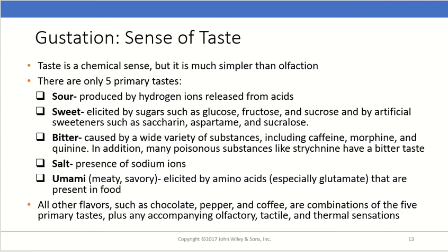Salt taste is due to the presence of sodium ions. Then there's umami — a meaty or savory flavor elicited by amino acids, especially glutamate, present in food. If you've been to a restaurant that adds MSG to your food, it really enhances that meaty, savory flavor because MSG is monosodium glutamate, which helps enhance that umami flavor.